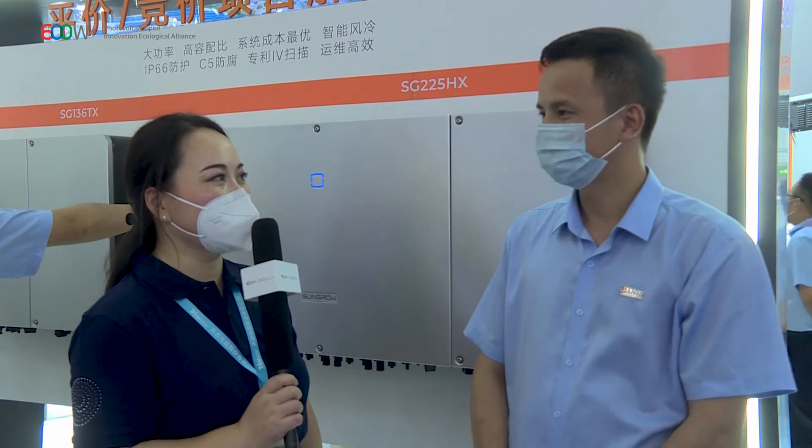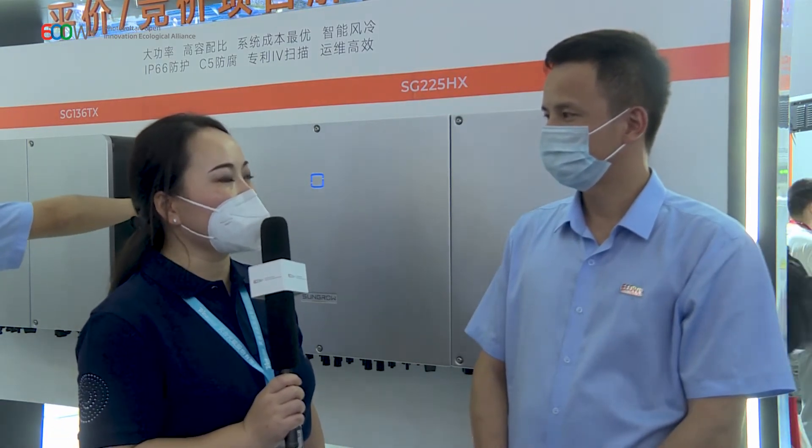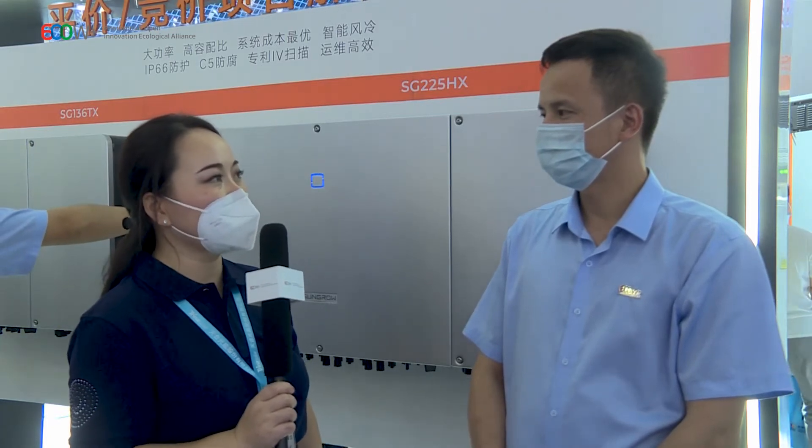Thank you, Jason, for the introduction. Have you done any upgrades to the string inverter to make it compatible with high-powered modules? For the 600 Watt Plus panels, because they are low voltage and high current panels, from SunGrow's string inverter side we currently support 35 amps per MPPT to support high-power panels. For the next generation, we will support 14 amps per string, as the panels are expected to be widely used in Q3 or Q4 of next year. We are planning to develop a new inverter to support that at that time.